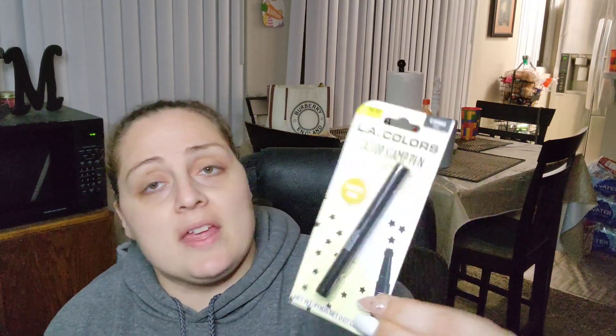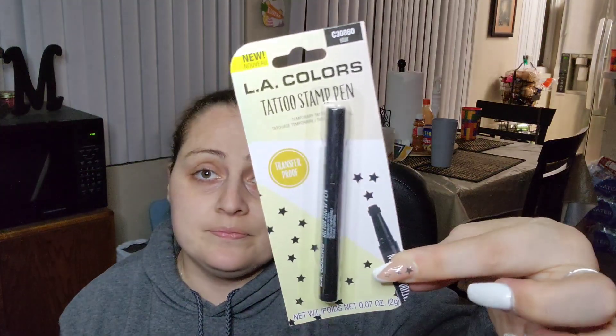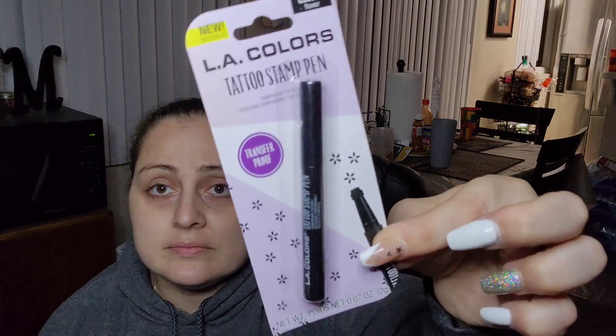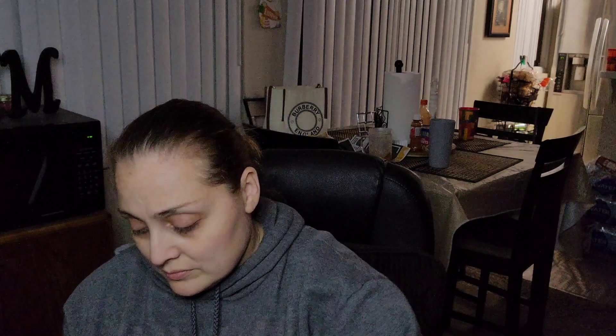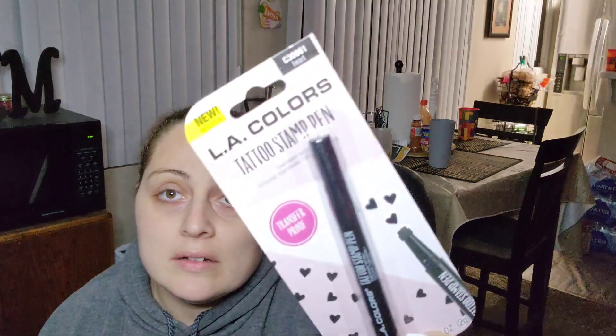I also picked these up but my daughter said she doesn't need them and I don't need them either, so you guys are going to get all of these in the giveaway box. We've got the stars stamps, the moon, and the heart.